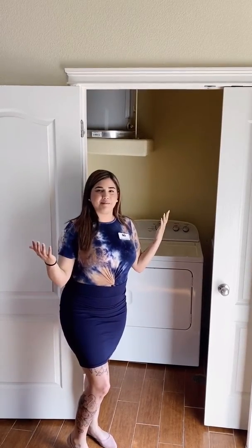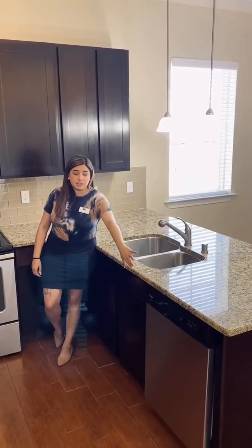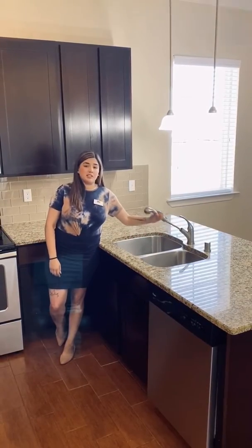Not only that, but you do get your own personal water heater, so you can totally run the washer and shower at the same time. With the one bedroom, one bath, you do get all appliances — so you get your dishwasher and 8 inch deep sinks with the extendable faucet.